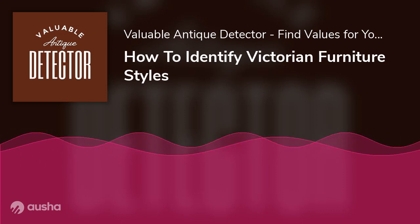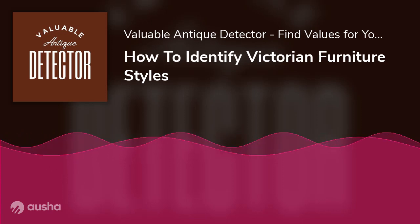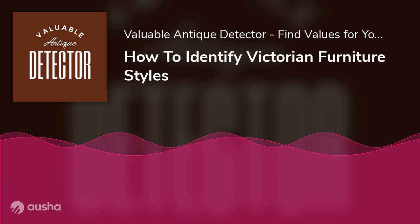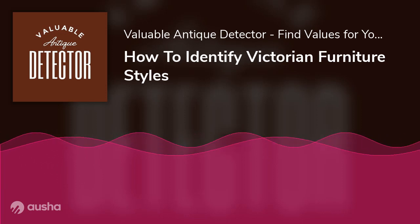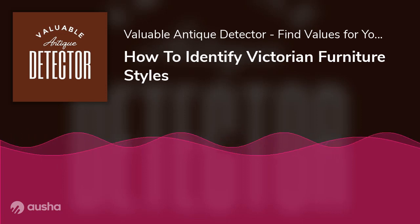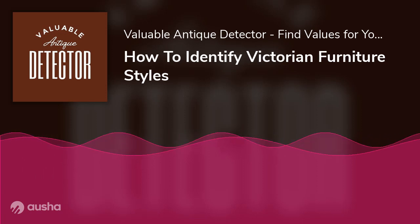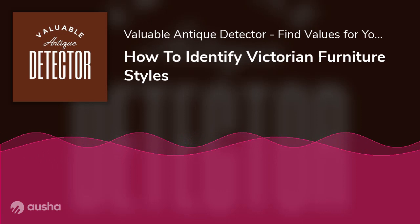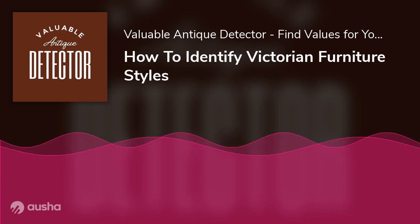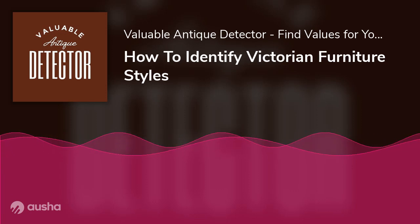During the 1850s, people started to develop an interest in the Renaissance and classical art. Due to this reason, furniture makers were also influenced and started to design furniture according to the Renaissance style. The prominent characteristics of the Renaissance Revival furniture included heavy pieces and bold features. These qualities were a contrast to the Rococo Revival furniture, which was more feminine. In the Renaissance Revival style, the makers used human and animal figures, and they had masculine arches. The design mixed colored marbles and wood to make impressive furniture. Renaissance furniture also had straighter lines instead of curves.